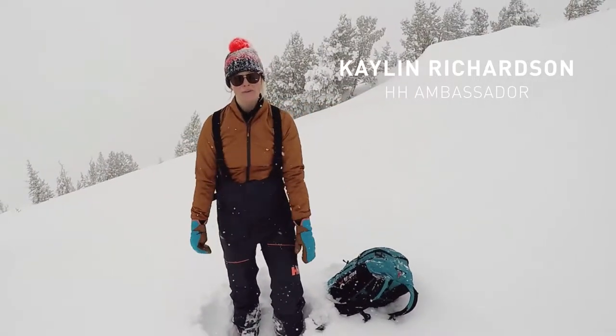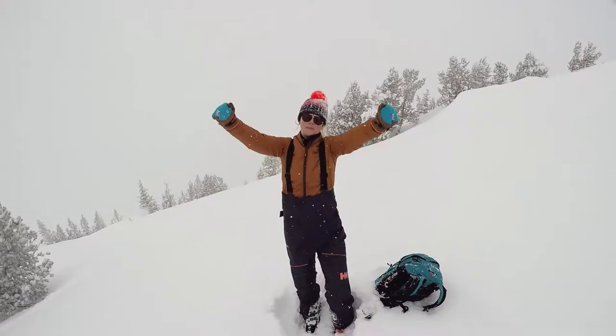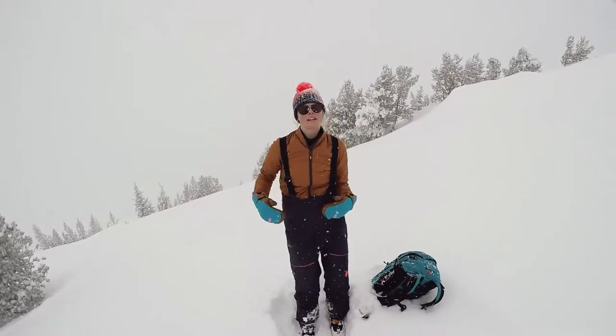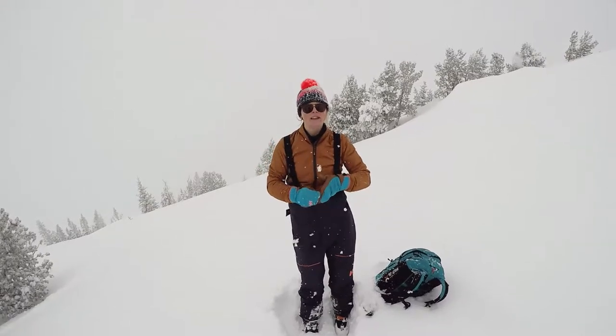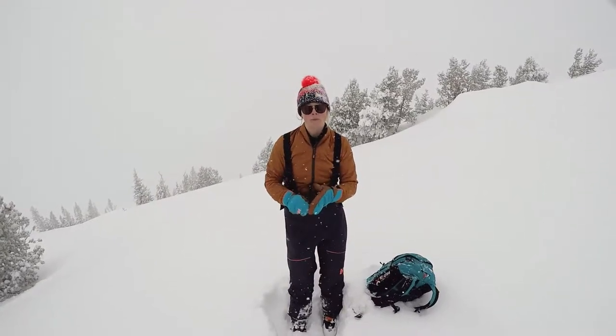Hello! I'm Helly Hansen Ambassador Kaylin Richardson here in the Wasatch Range and it's a powder day. I'm wearing my Kavitiga bib shell pants, which is awesome because I toured all the way up here. It has a three-layer fabric that is breathable, windproof, and waterproof.